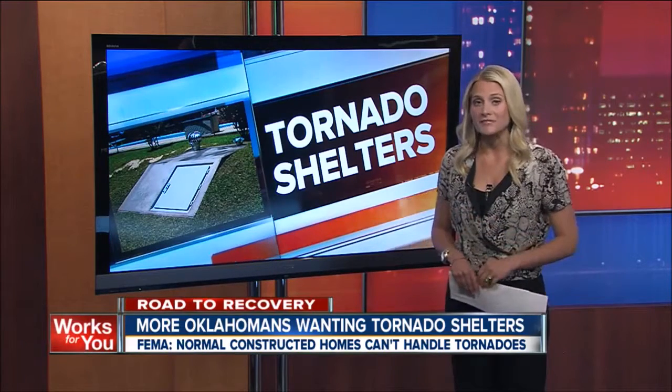To find out all the information on that, go to the FEMA packet, which is on our website, KJRH.com. Liz Bryant, 2 News Works for You.